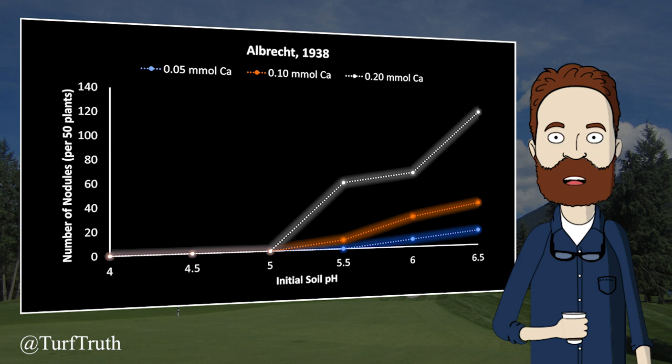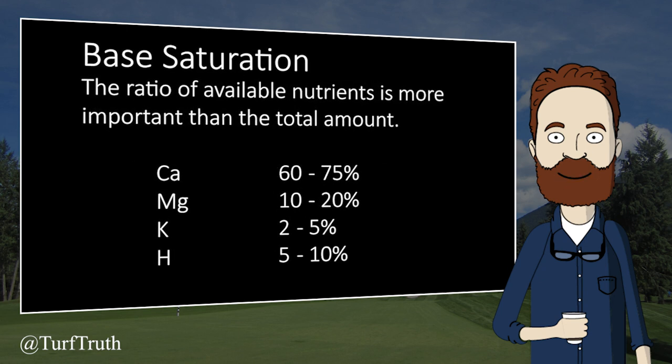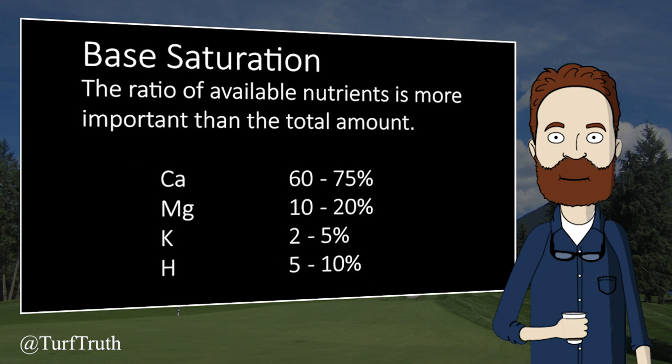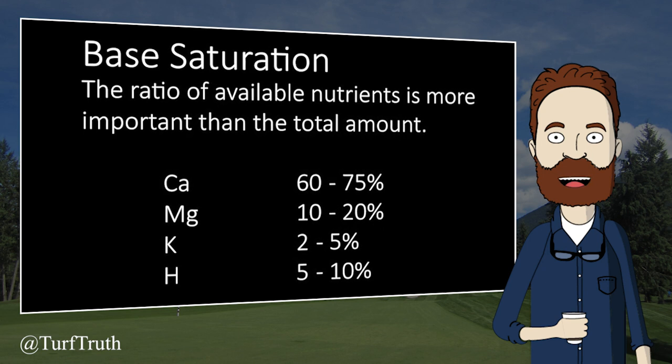Unfortunately, many of Albrecht's conclusions are incorrect due to the influence of changes in soil pH that he himself did not recognize. Despite the overwhelming amount of refuting evidence — including evidence from his own research — Albrecht formed his base saturation hypothesis into the base cation saturation ratio as we know it today.